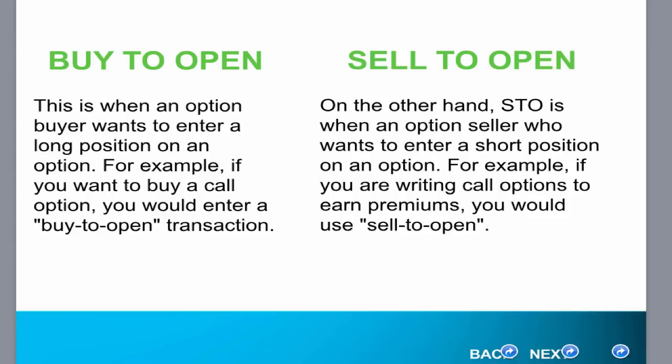Buy to open. This is when an option buyer wants to enter a long position on an option. For example, if you want to buy a call option, you would enter a buy to open transaction. This is usually what most people who are getting started in options trading do. They buy a lot of options, and that's very simple because they understand it coming from stock trading.